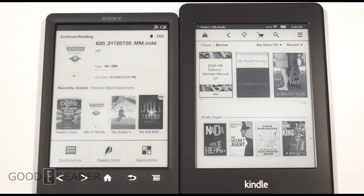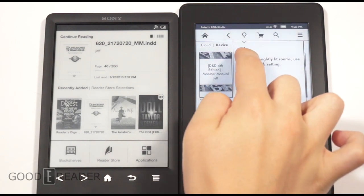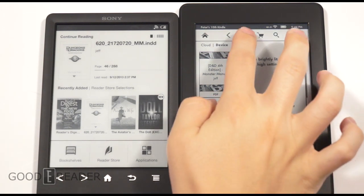The Paperwhite has been out roughly about a year or just under a year. The Sony PRS-T3 is not officially out yet, but we want to give you a full-on comparison of what these two bring to the table.